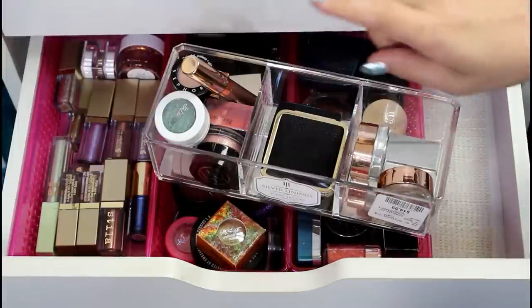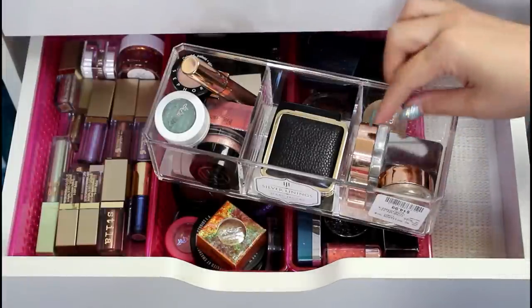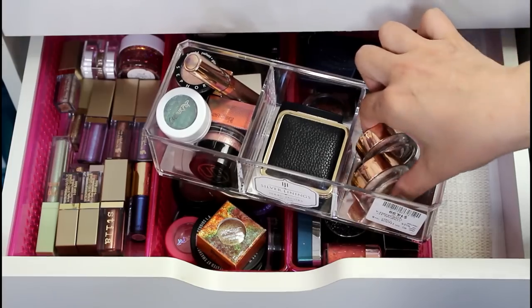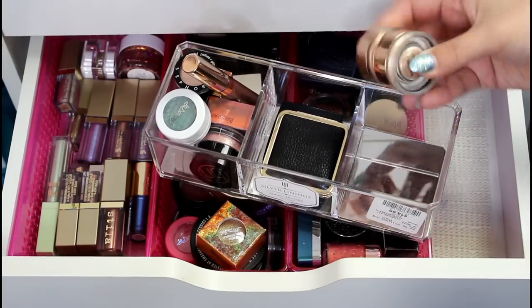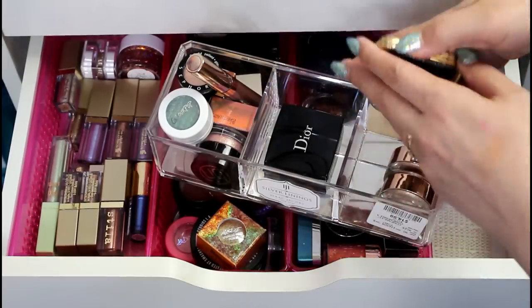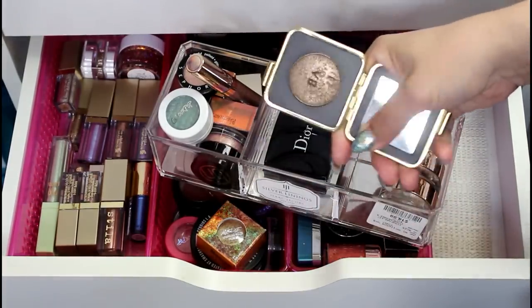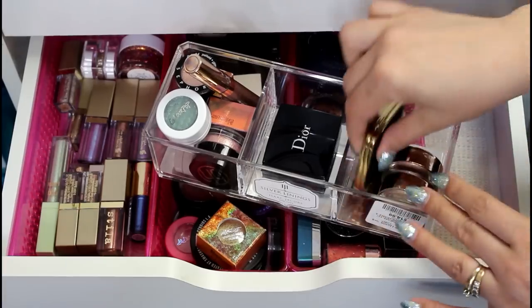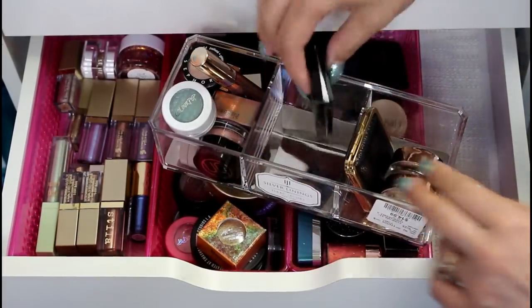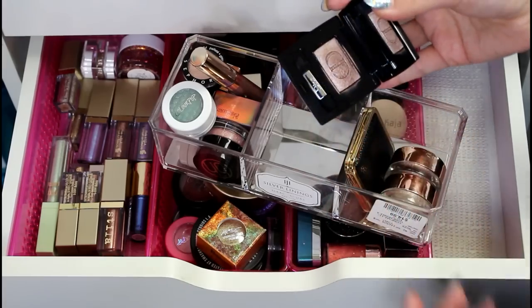Luckily, now in my life, I have some friends who really appreciate when I pass on makeup to them. I have two Tarte chrome paint pots here — I'm going to keep both of those. I have my Estee Lauder Victoria Beckham Better Clove shade right here. Obviously going to keep that. This is Dior Cosmopolite, and I'm going to keep this. It's really pretty.